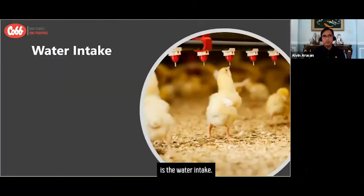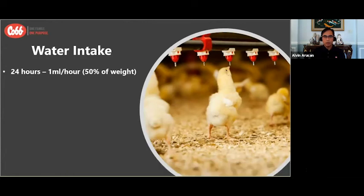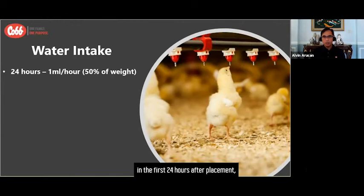Last but not least is water intake. At the time of chick arrival, the chicks need to consume 1 ml of water for every hour. This means the chicks should consume 24 ml of water in the first 24 hours after placement, which equates to 50% of their initial chick weight.